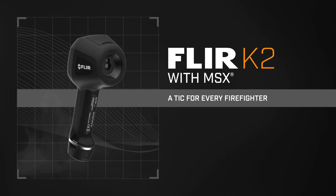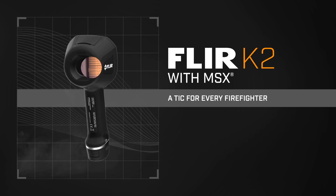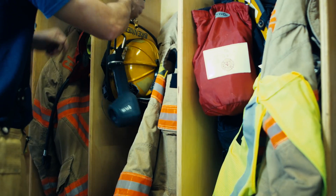The FLIR K2 — so affordable every firefighter can have one, so every firefighter goes home.